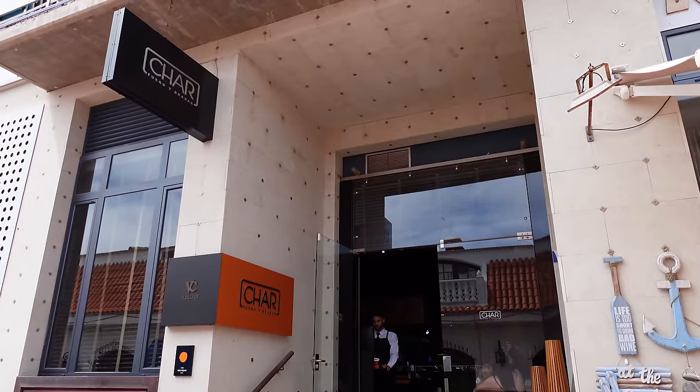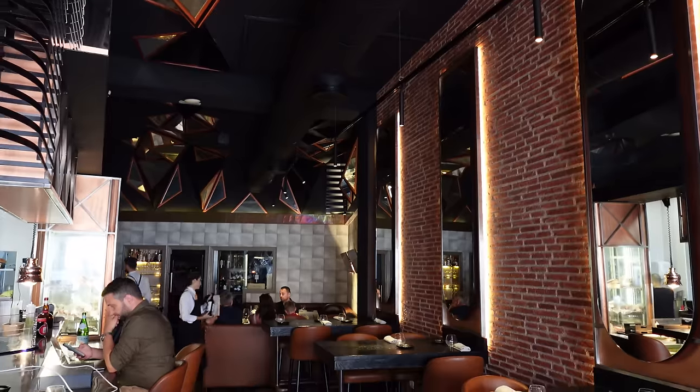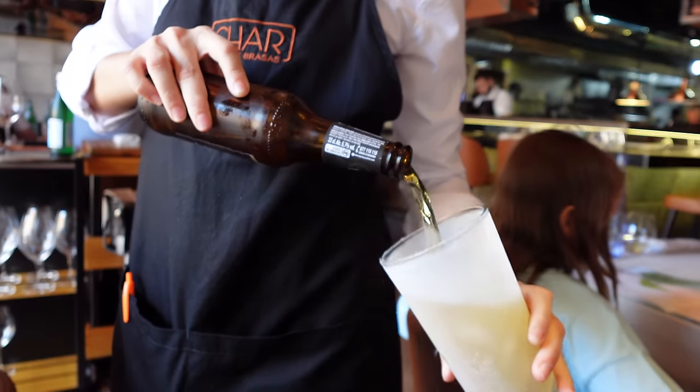Day three of Tenerife and we are in a steak restaurant called Char. It is apparently Tyson Fury's favourite steak restaurant on the island. It is a little bit more expensive than we would usually do, but if it's good enough for the Gypsy King, it's good enough for me. Char is no ordinary steak restaurant - the beef they serve is all dry aged and they only serve the very best quality meat. That's reflected in the price, so if you don't want to spend a lot, you can skip this one.